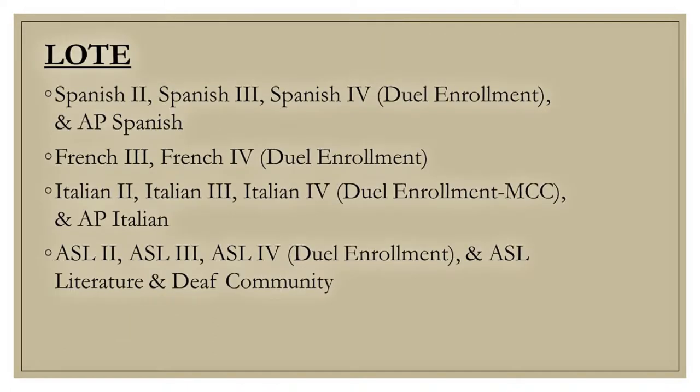Here is a list of languages offered at Athena. Please keep in mind that language selection could possibly affect diploma type and college admissions. If you are currently enrolled in a language, we strongly encourage you to speak with your language teacher for recommendations and about the seal of biliteracy.